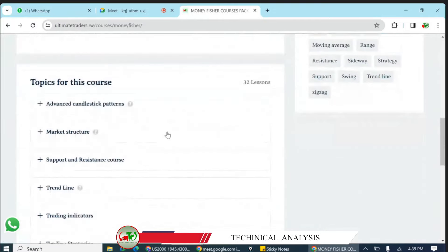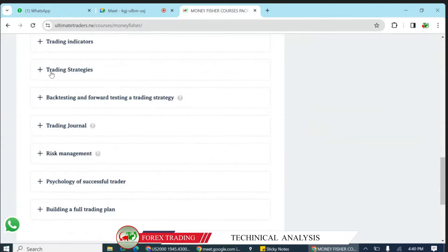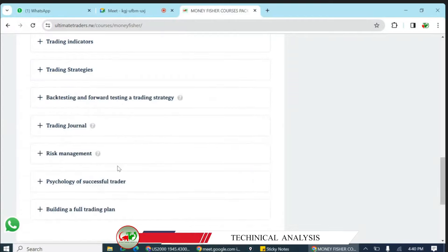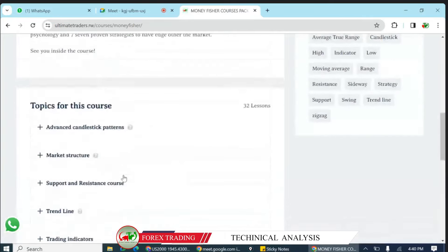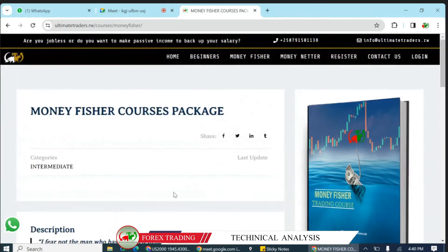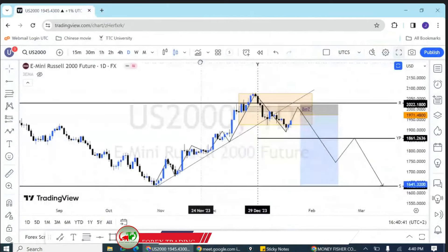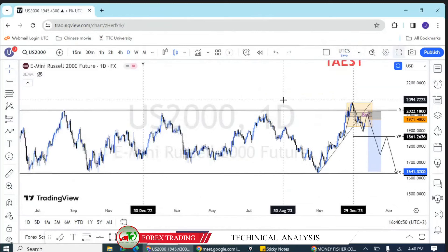We will teach you everything related to technical analysis — support and resistance, market structure, trend lines, trading indicators. We also teach six proven trading strategies which have stood the test of the market, as well as backtesting, trading journal, risk management, and trading psychology. We will teach you how to build a trading brand. We believe that after completing this course, you can become a professional trader. This is a mentorship program priced at $1,499. If you are not able to pay the mentorship fee, that is totally fine — we will continue to give you free content that is very accurate without any hidden information.